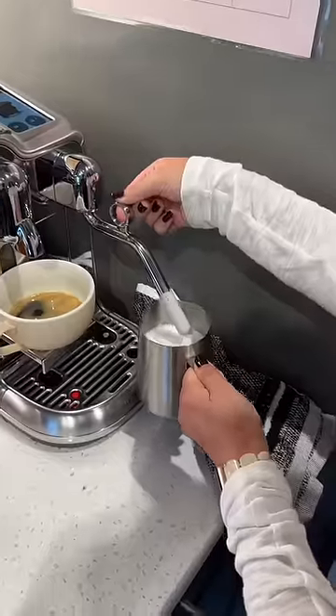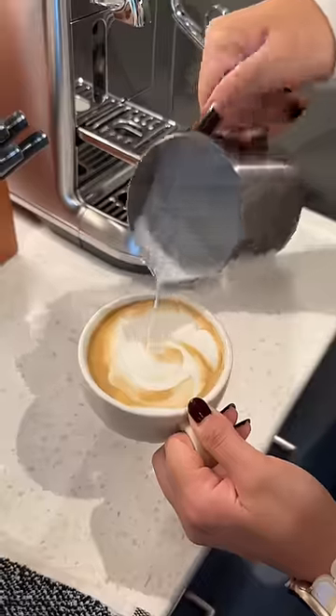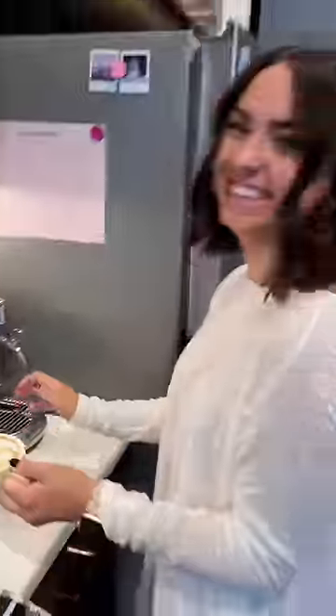I'll be honest though, it's kind of expensive and I can't recommend it to everybody because of that price point, but it's still a cool machine and I like seeing her smile.